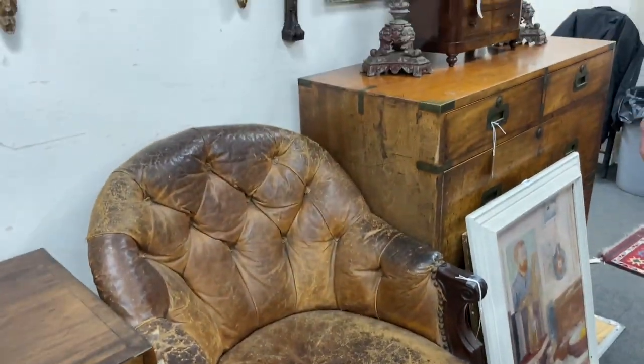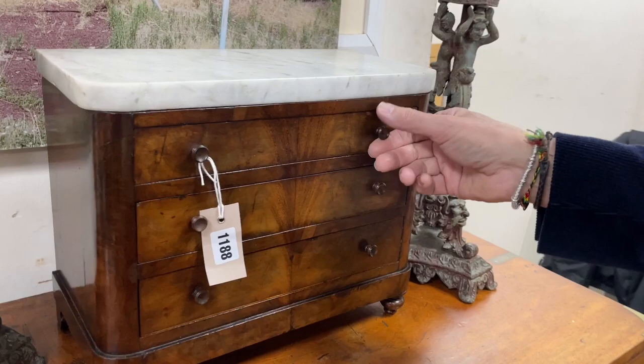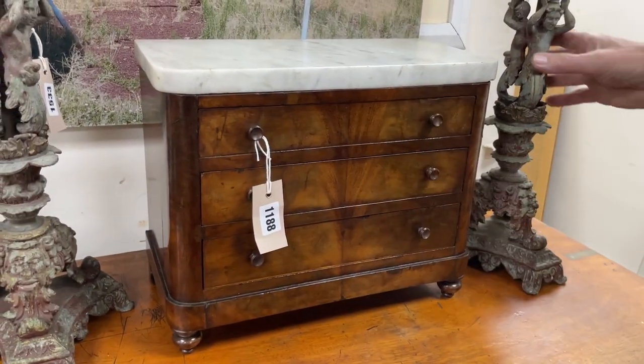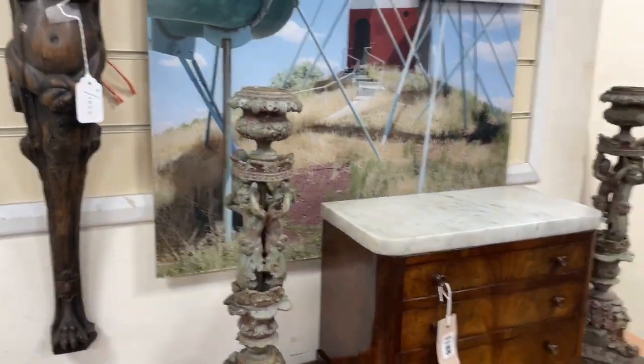Lot 1192 — just a nice smart chair. Nice miniature chest here, lot 1188, with a marble top upon it, three working drawers, flanked by some decorative candlesticks. Lot 1533.